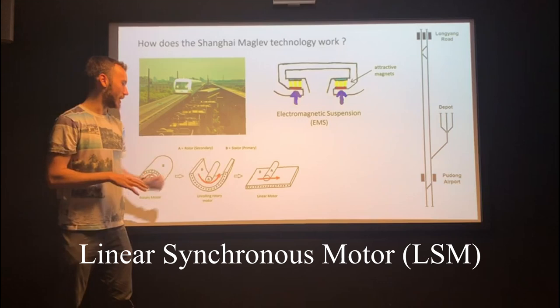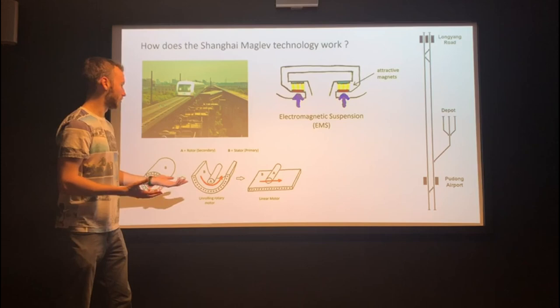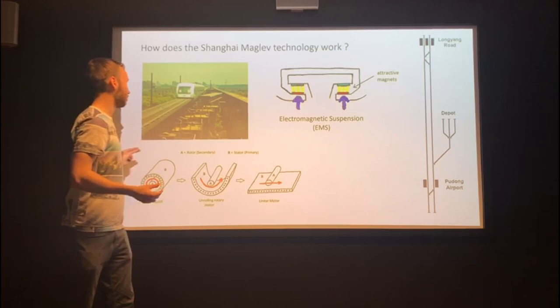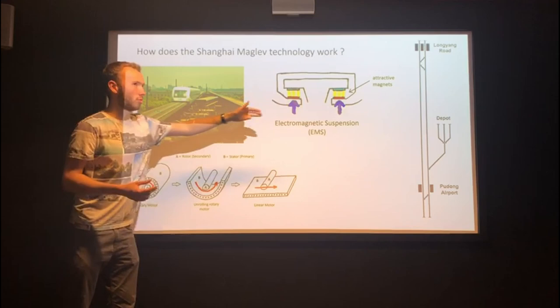The train is propelled by a linear motor, called a linear synchronous motor. It's basically a normal rotary motor that's been unrolled so it only goes forward. In the Shanghai system, the rotor is the train itself and the guideway acts as the stator. An operator sends an electromagnetic impulse across the guideway, and the train — which also has a large magnet — is attracted to it. Both have their own magnetic fields and ride along with the guideway.